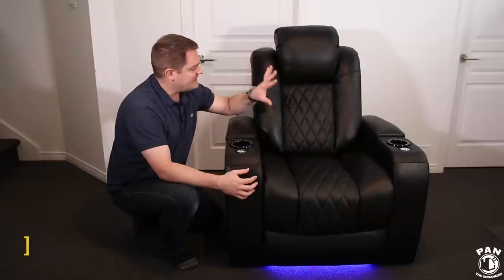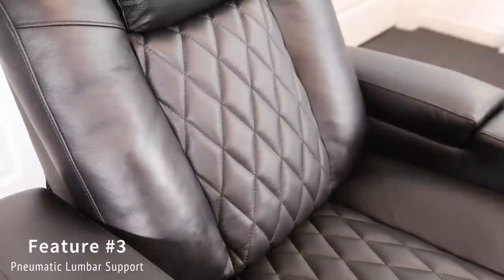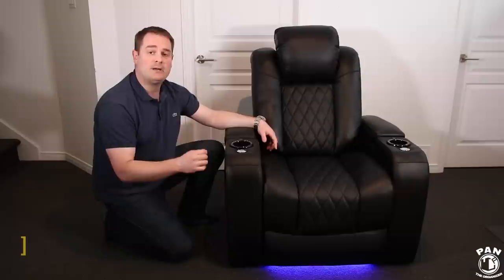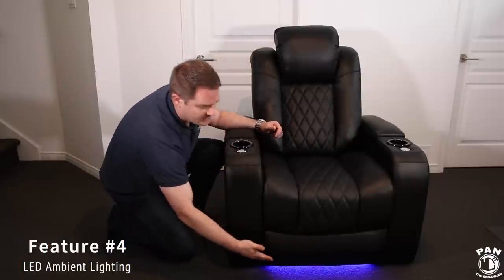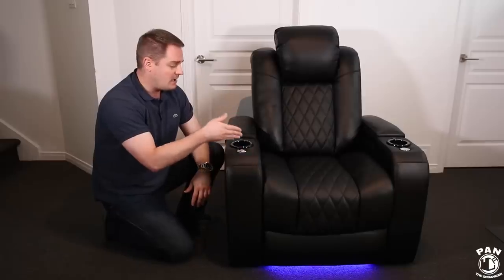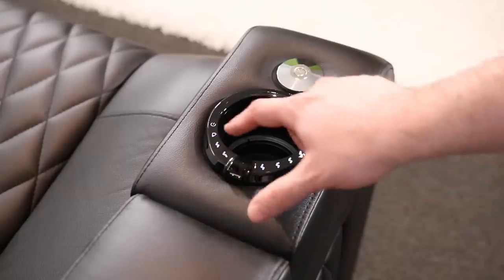Feature number three: it has a pneumatic lumbar support, so it's going to support the curve of your spine, making your seating position ideal and very comfortable. Feature number five is LED ambient lighting, which you can see here at the bottom, so you can find your seat easily in your home theater room. The cup holders are also illuminated with rings of LED lighting — a very nice added touch.